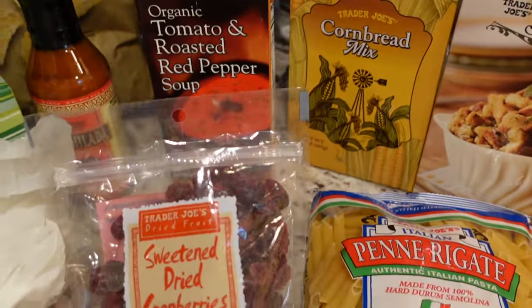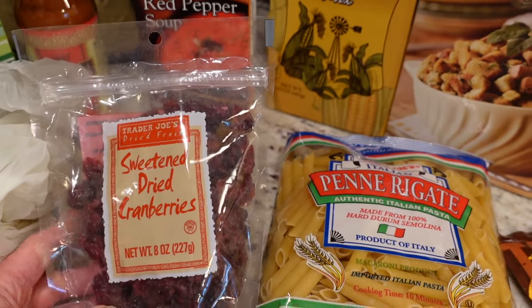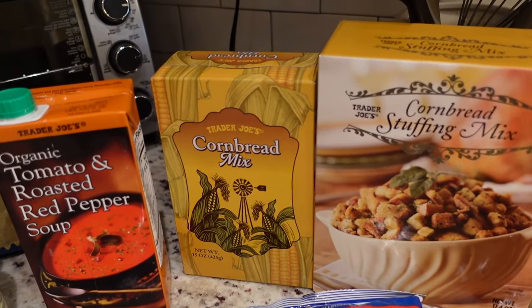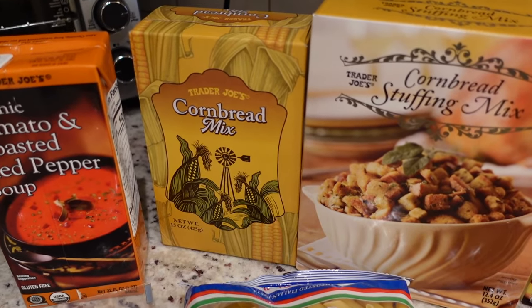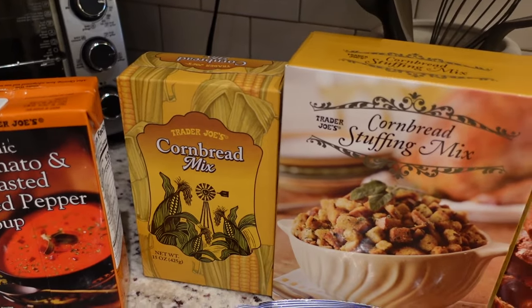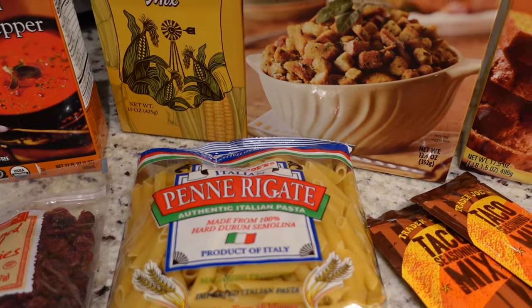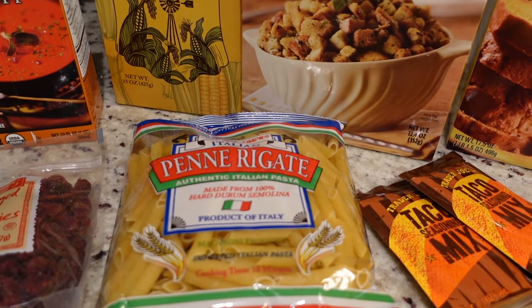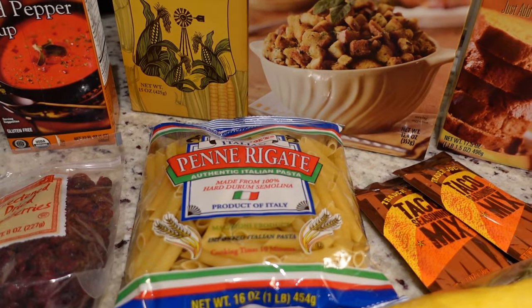I picked up some cranberries - we're out and I really like Trader Joe's ones for a good price. They're great for oatmeal and baking and just convenient to have on hand. Also, tis the season for cornbread - I'm going to make chili soon so I picked up a box. I've tried Trader Joe's cornbread before and it's super good; I love all their baking mixes. I'm also going to make a Cajun alfredo thing in the crock pot this week, so I picked up some penne. Their pasta is really inexpensive - this whole bag was only 99 cents.